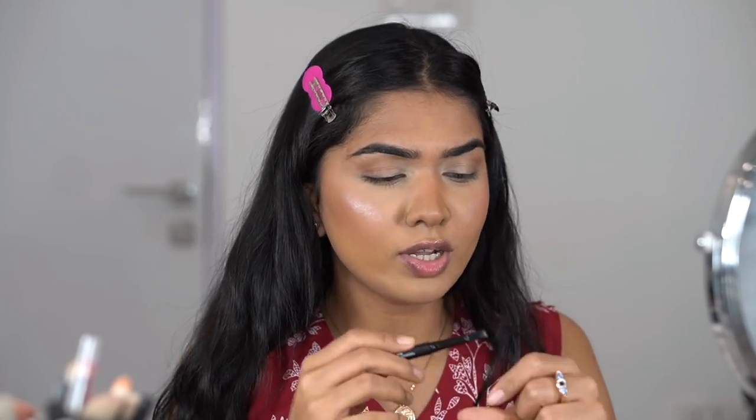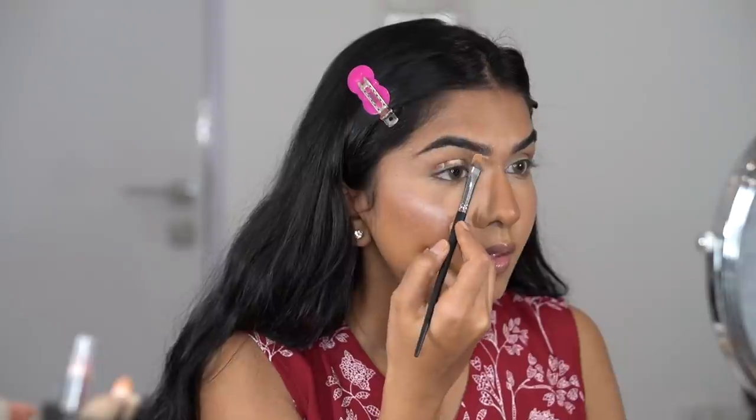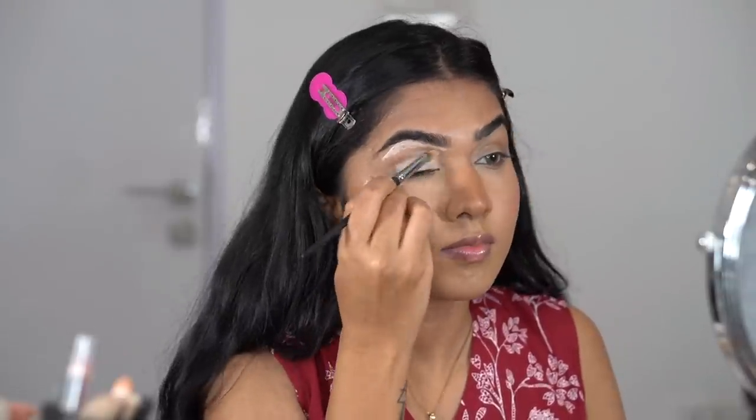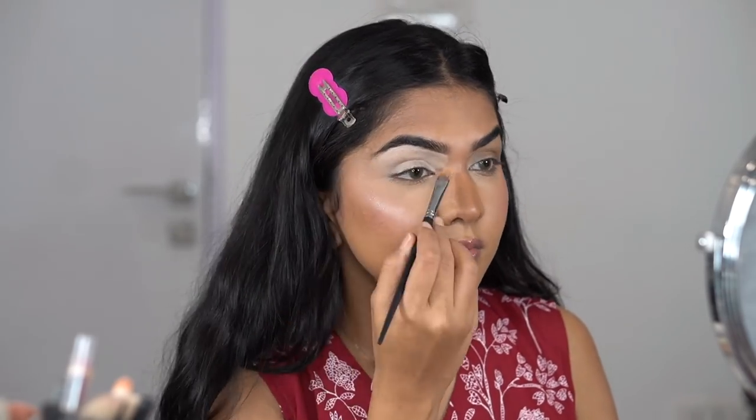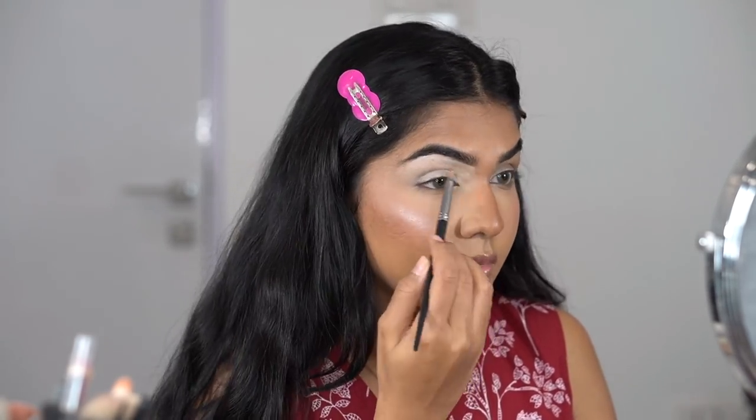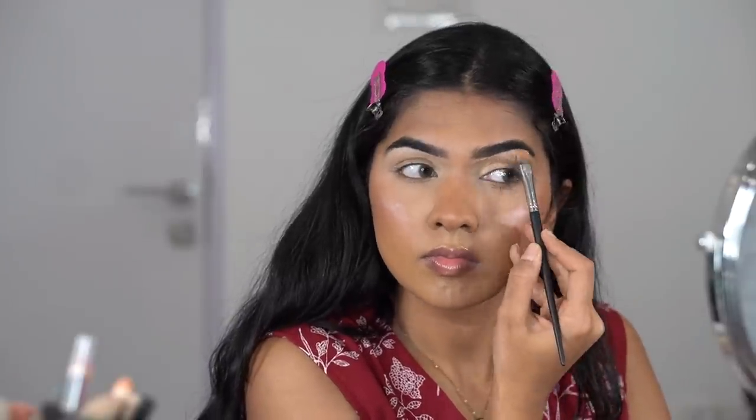I'll hold my thoughts on this brow pencil until the end. As usual, I'm using concealer on the eyes before eyeshadow — I'm using the Kiss Beauty concealer again to carve out the brow and use it as an eyeshadow base.